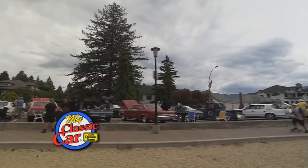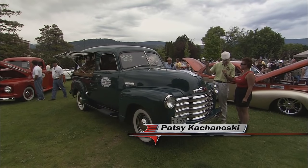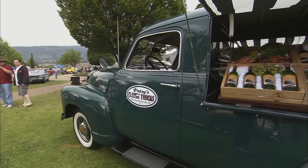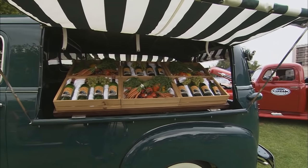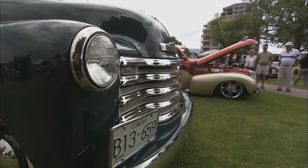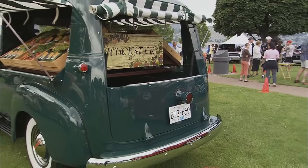Welcome back to My Classic Car. Well Patsy, this is a beautiful rig. This is a 49 Chev. I always called them hucksters. What are they officially called? Chevrolet Canopy Express. And they were really made to be a sort of farmer's market, show your wares type truck, right? Yeah, the original trucks actually came with plastic boxes in the back, so you could just put your stuff in there and head off.